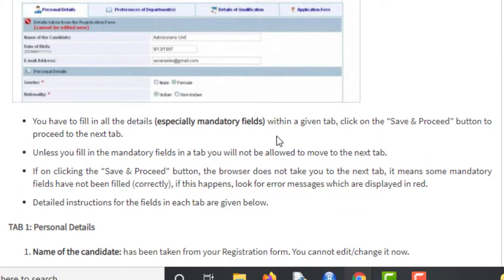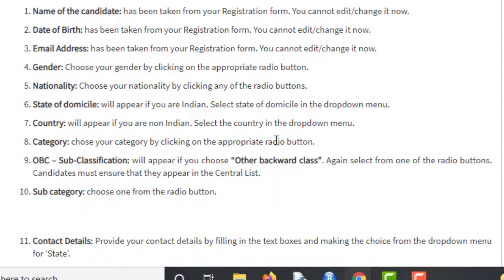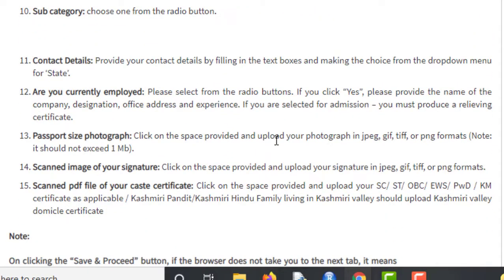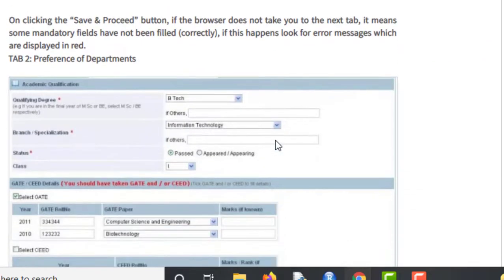In Tab 1, you have to completely fill up the form including all mandatory fields such as gender, nationality, state of domicile, and country. In Tab 2, you will be asked for the preference of departments, where you will type in the Department of Computational and Data Science.